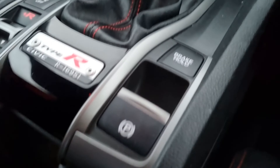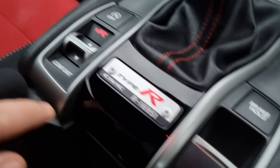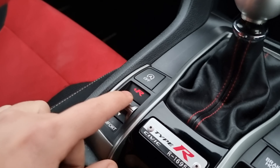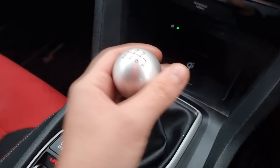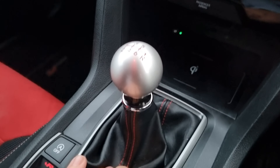Inside the vehicle you can see we have your electric handbrake with brake hold, your Type R plaque just here, your drive select — you have comfort, sport, and plus R mode. You've got stop-start just there with a six speed manual gearbox. With this being a hot hatchback, it is one of the only hot hatches left to have a manual gearbox.